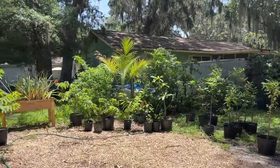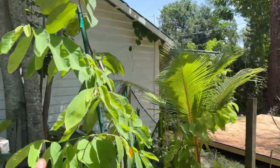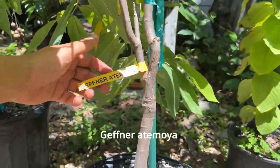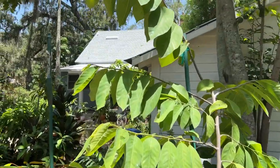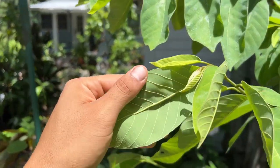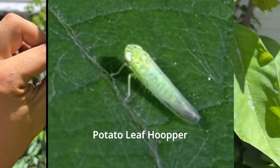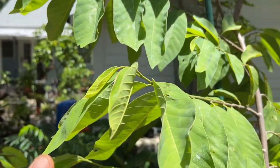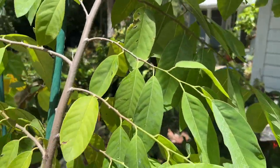I'm in the process of moving a lot of my anonas, but in this video we're only going to talk about anonas. This is a Geffner atemodia in a seven-gallon pot that I believe is going to be planted here at the new house. Something I've been facing these past few months is being attacked by an anona pest called the potato leaf hopper, which makes your leaves curl up a little bit and look ugly.